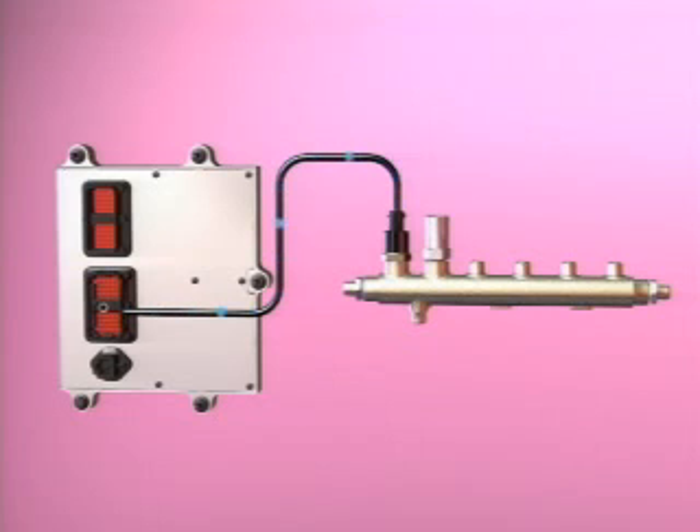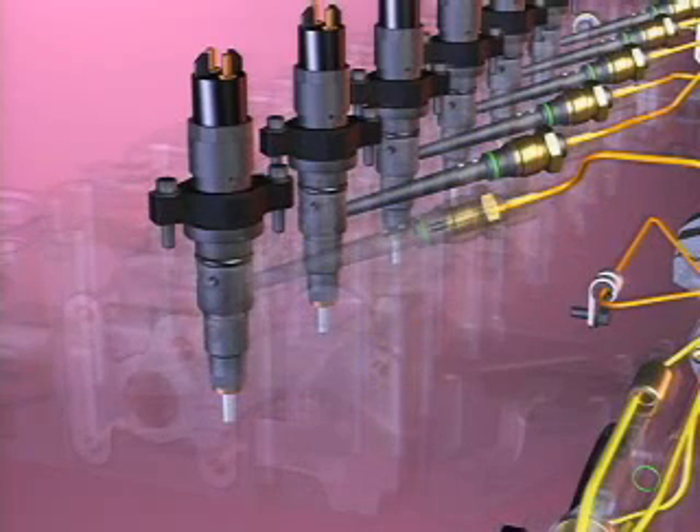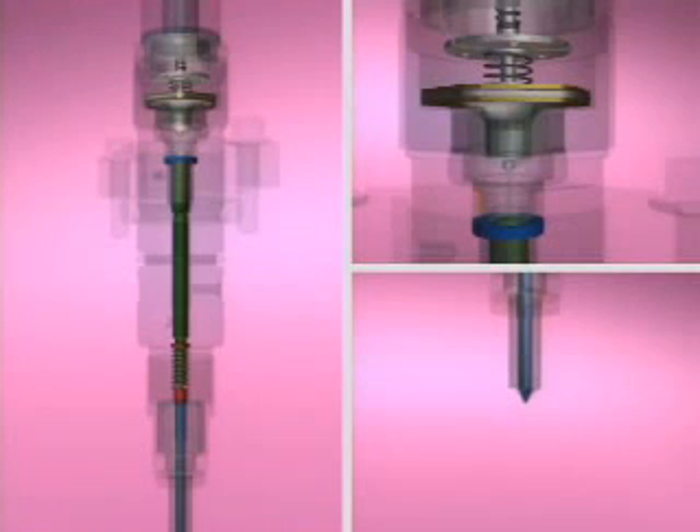Pressure is monitored at the ECM by a sensor mounted in the fuel rail. Individual lines supply fuel from the fuel rail to the high-pressure connectors in the cylinder head. Fuel flow continues to the injectors, flowing through the supply inlet passage to fill the injector nozzle and the control chamber above the injector plunger.